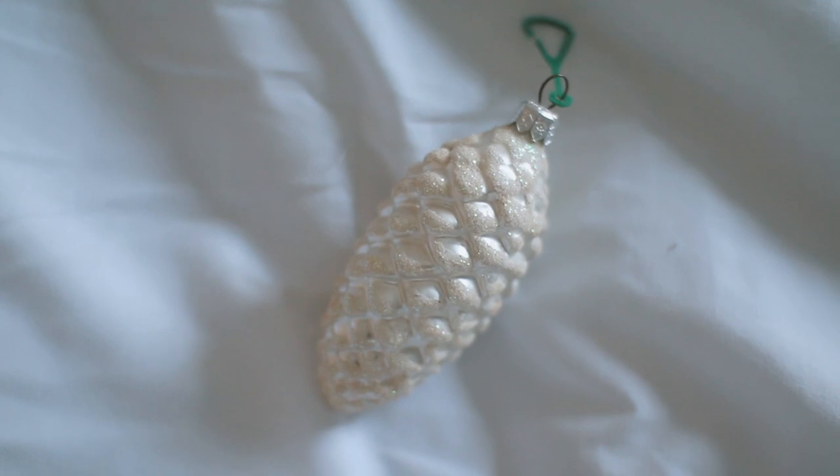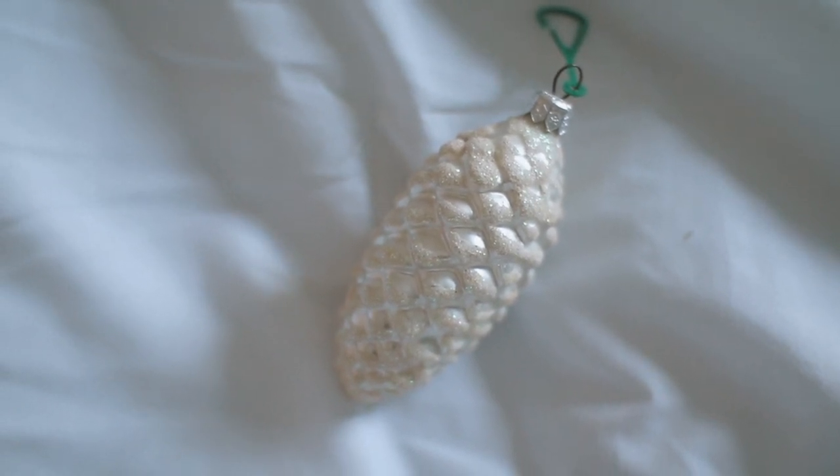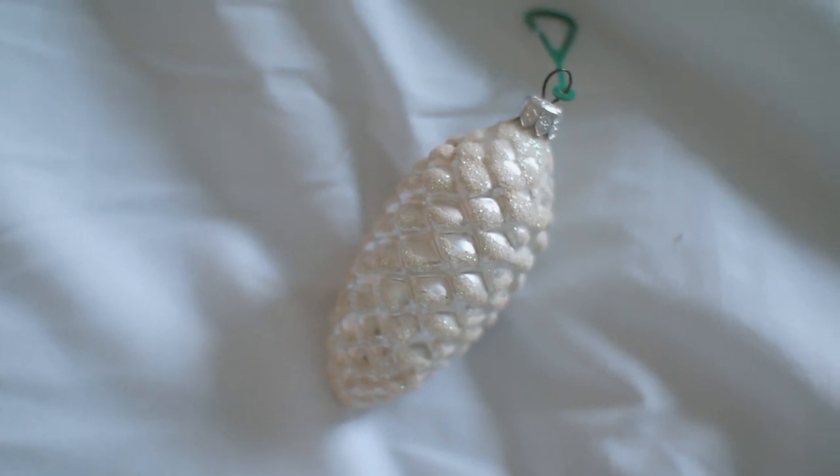One of my next favorite ornaments is definitely this little pine cone. We have like 12 of these but we only put a couple on the tree because we have so many ornaments. I just love it because it brings back Christmas memories to when we lived in Ohio. I didn't live in Ohio for that long, but our Christmases there were so memorable.